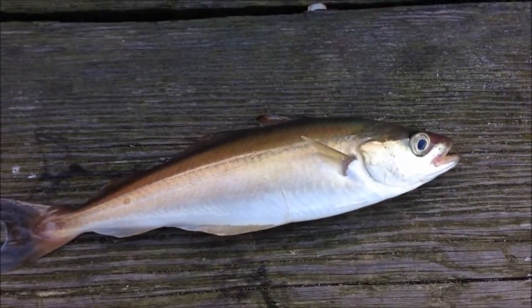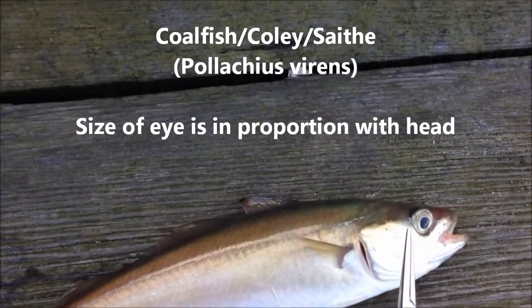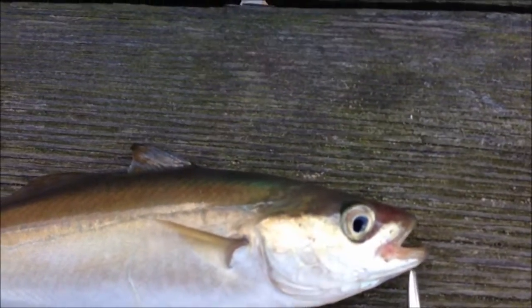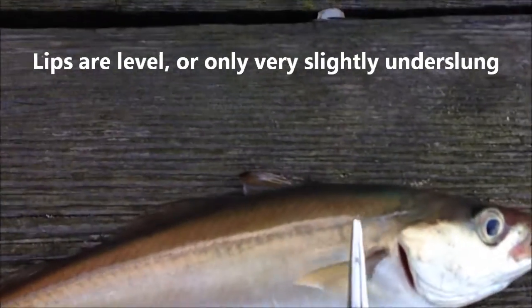A lot of people struggle to distinguish between Juvenile Coalfish and Pollock, so here's a quick guide. On this Coalfish, if you look at the eye, you can see that the size of it is in proportion to the rest of the head, and the lips are pretty much level when they meet — if anything, very slightly underslung.